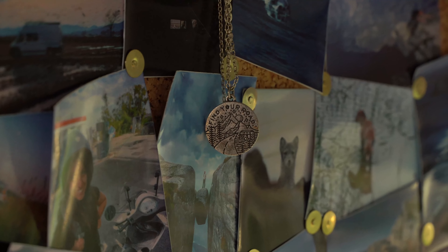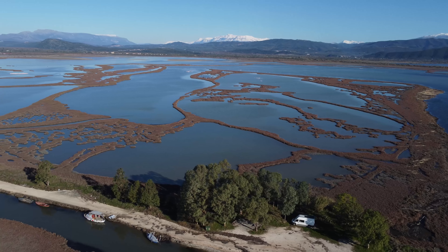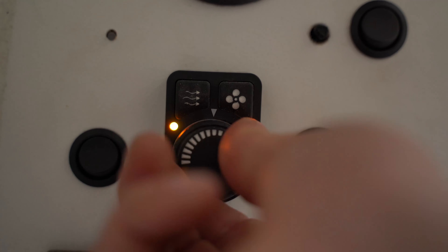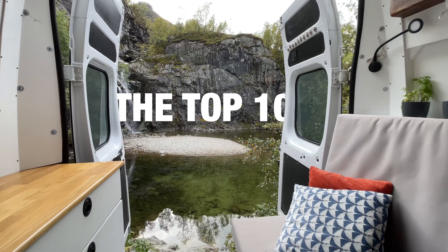After a nine-month journey through all of Europe, it's finally time to show the campervan that took us there. A full tour of all the features would take way too long, so hereby the top 10.